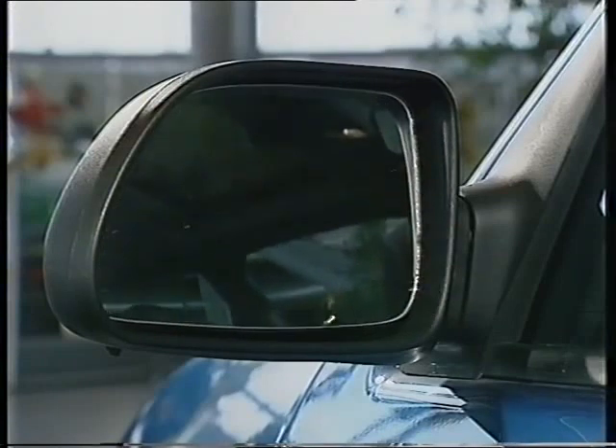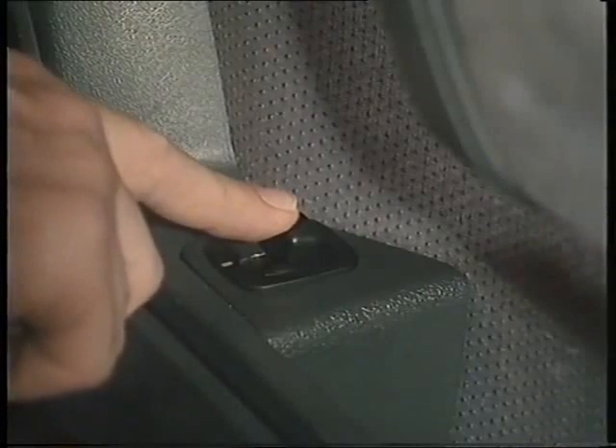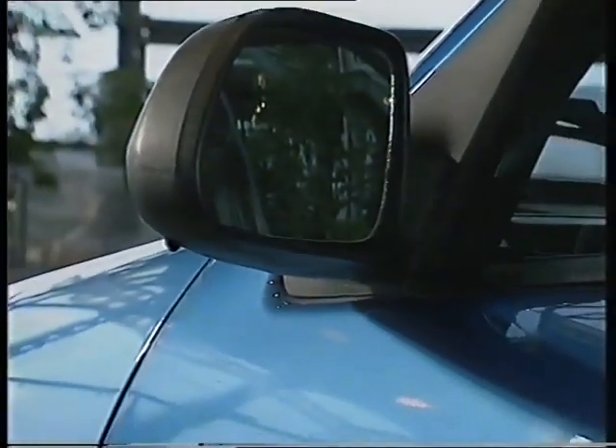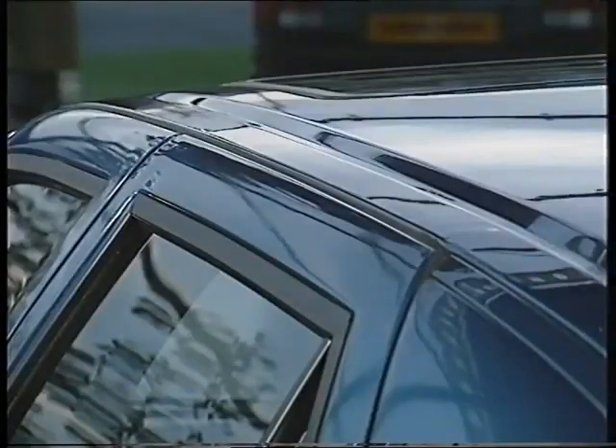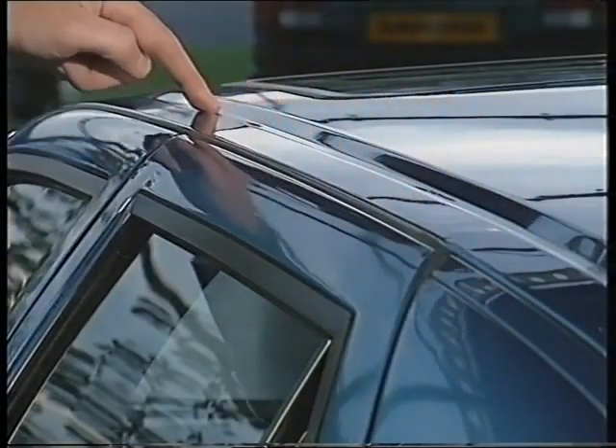With the standard, normally adjustable ones, or the optional ones like these — heated and electronically operated, with a built-in sensor to relay the external temperature to the computer. Note too the absence of gutter rails — they've been replaced by grooves, and that produces less wind noise.